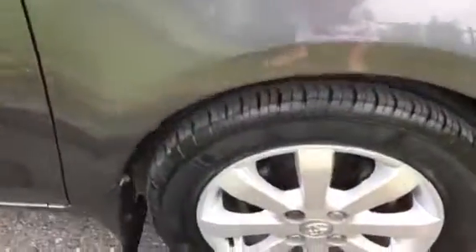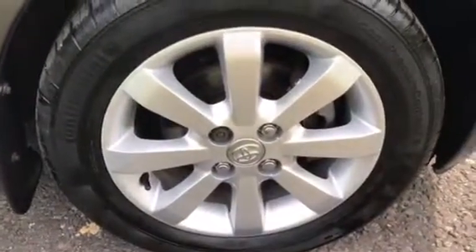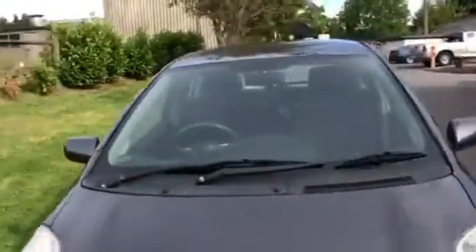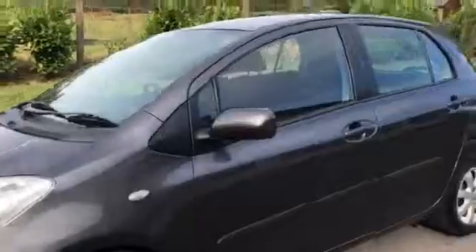I'm just going to step out so you can see the rest of her — this side. Last alloy wheel and I'll just show you the tyre tread in there, which is all good. So there you have her. The glass is all fine — no chips and scratches etc. on that.